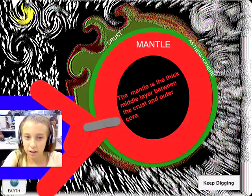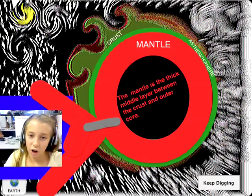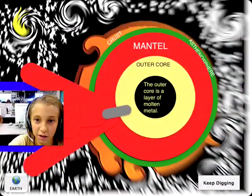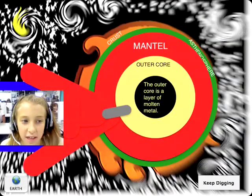Mantle rocks have tightly packed structures, which make them more dense than rocks in the Earth's crust. Now we're just entering the outer core. The outer core is a layer of molten metal. We need to dive into the inner core before our spaceship lands.